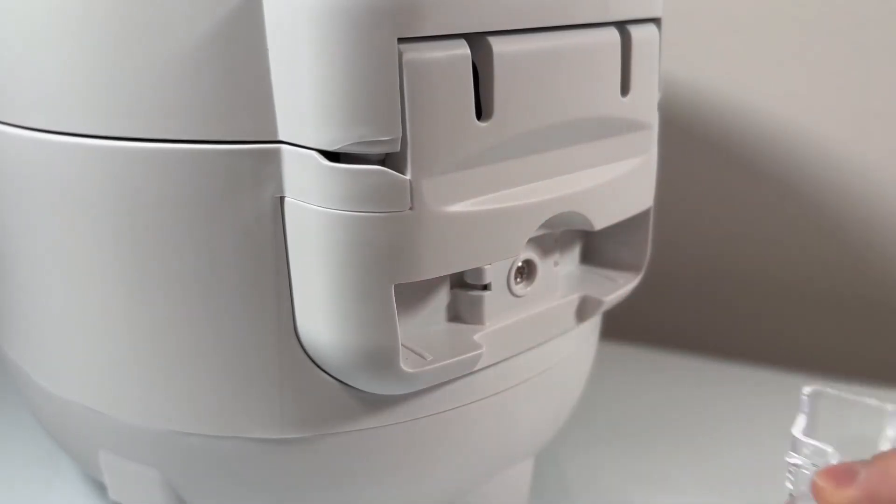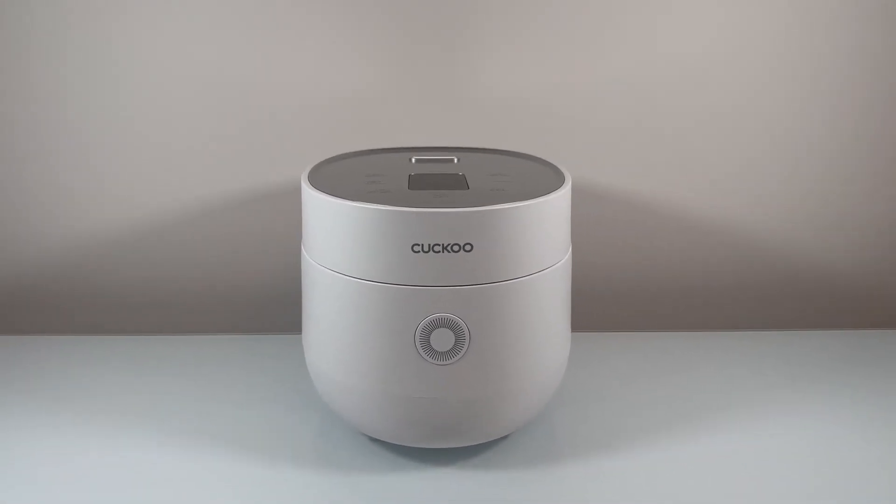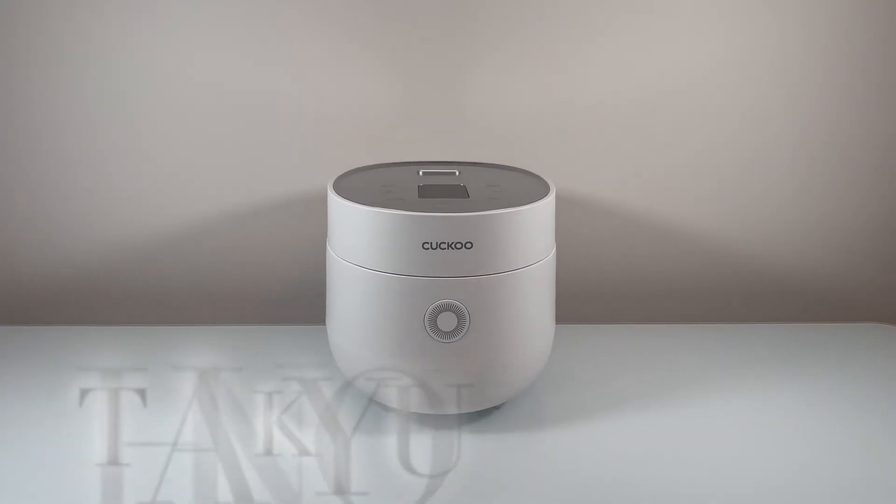With its superior quality and versatile functionality, the Kaku Mekong rice cooker is an essential kitchen staple that streamlines meal preparation for any family. Thank you.